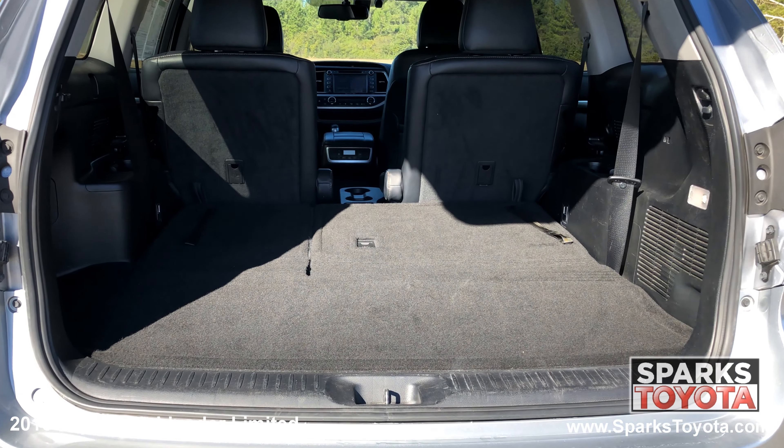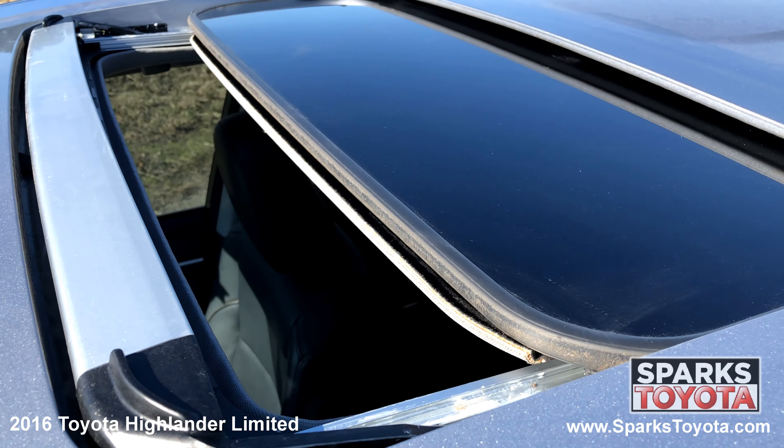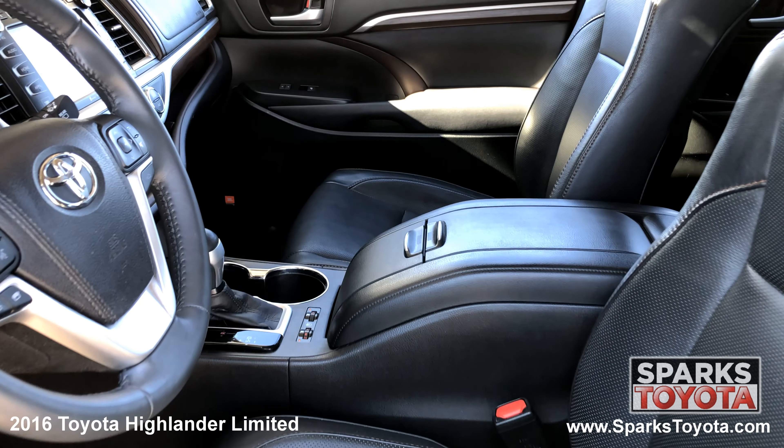A very spacious cargo area with a third-row seat and a comfortable second row with climate control. We can't forget about the power sunroof and the front row power-heated and cooled leather seats with driver memory.